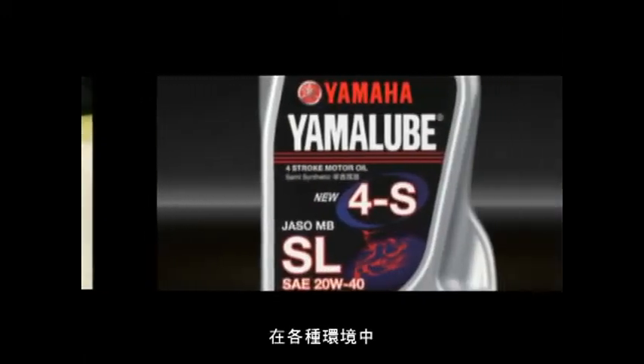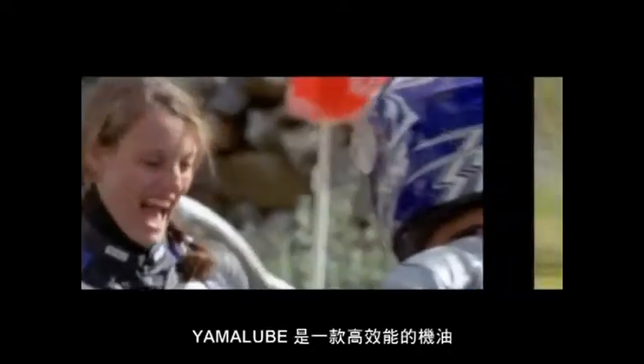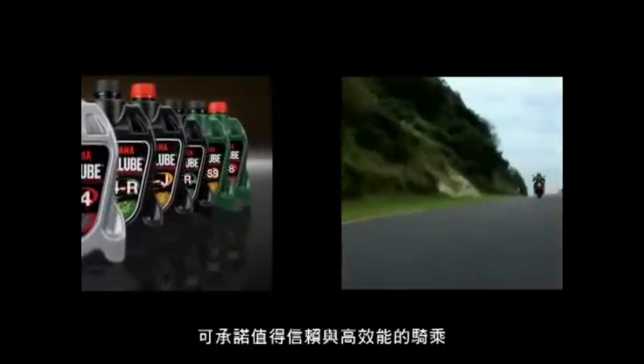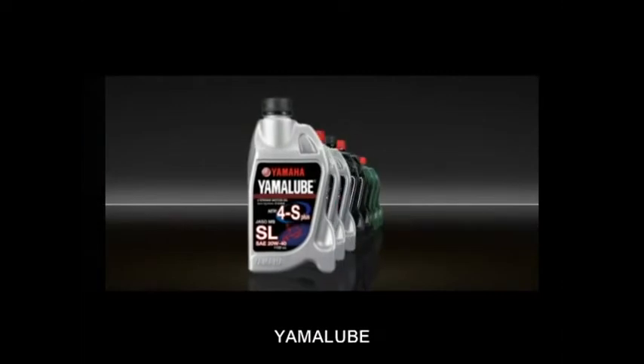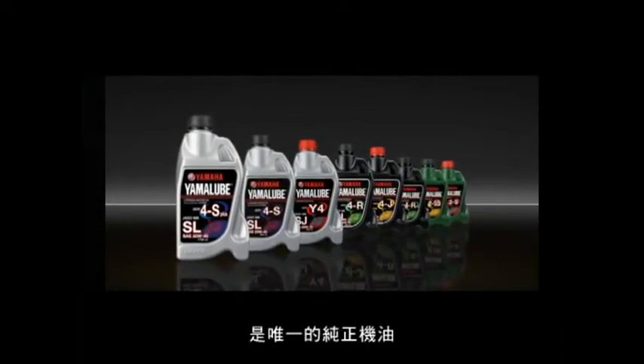At home in a variety of environments, Yamalube consistently provides maximum performance for Yamaha engines. Yamalube is a high-performance oil that promises a reliable, high-quality ride — the only oil that really deserves to be called genuine.